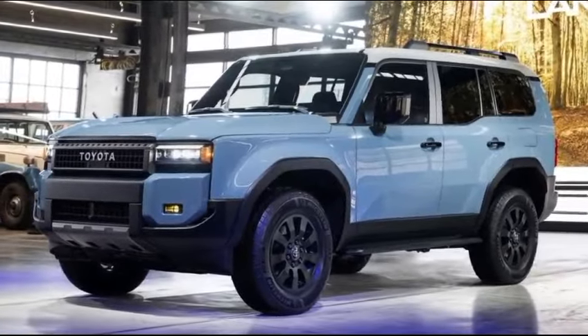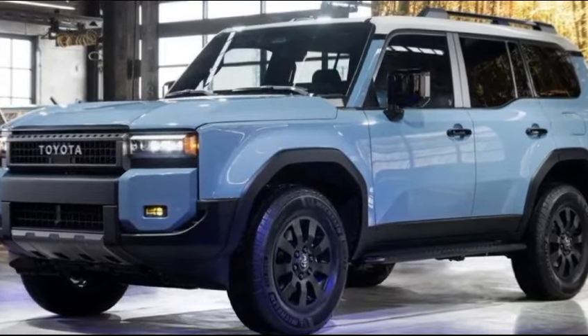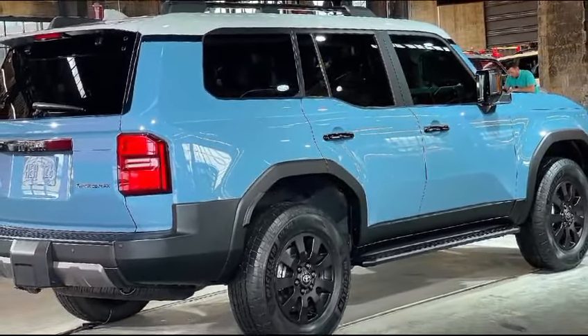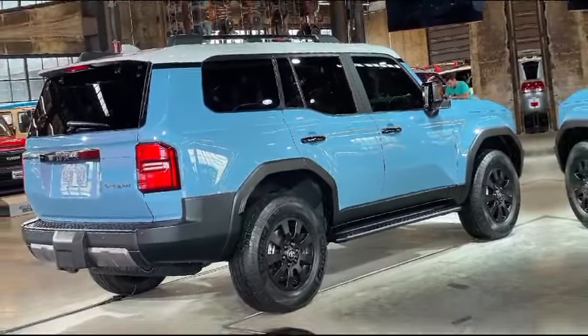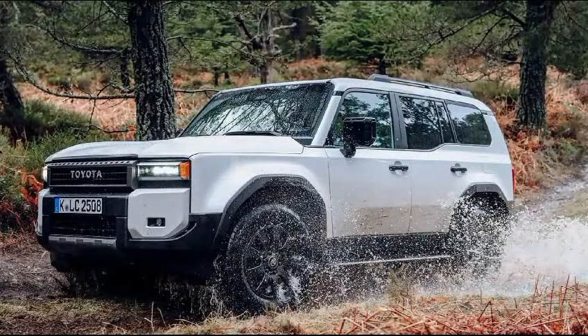Hello guys and welcome back to my channel. Today we're taking a closer look at the legendary 4x4 that's back for a new generation — the all-new 2024 Toyota Land Cruiser. This iconic SUV has always been known for its go-anywhere capability, and from what we've seen, the 2024 model takes that a step further while offering some surprising refinements.